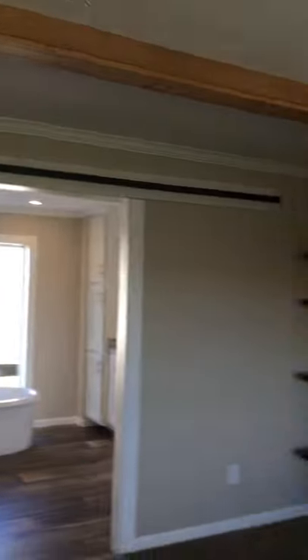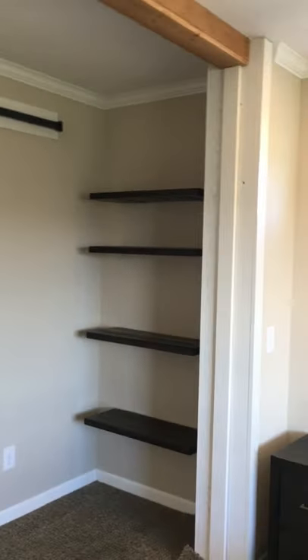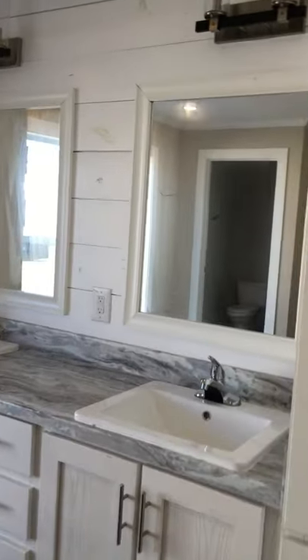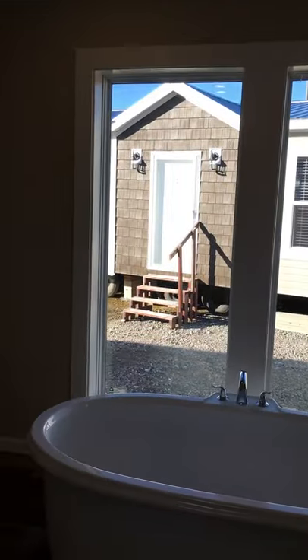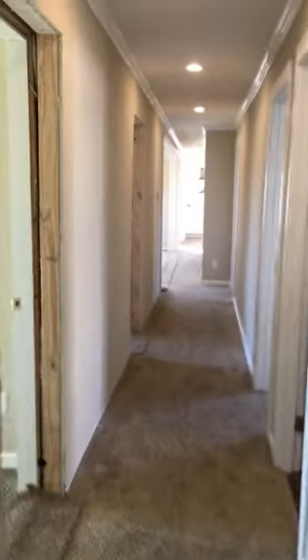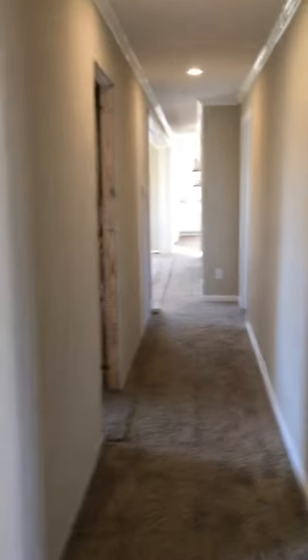We're supposed to have barn doors right there — we just haven't got them up yet. You get a double square sink with stainless steel faucets. There's a stand-alone tub that's optional in our homes, a big tiled ceramic shower, and an enclosed toilet. I'm Wes from Regional Homes in Northport — if you've got any questions, just ask for me. Thanks!